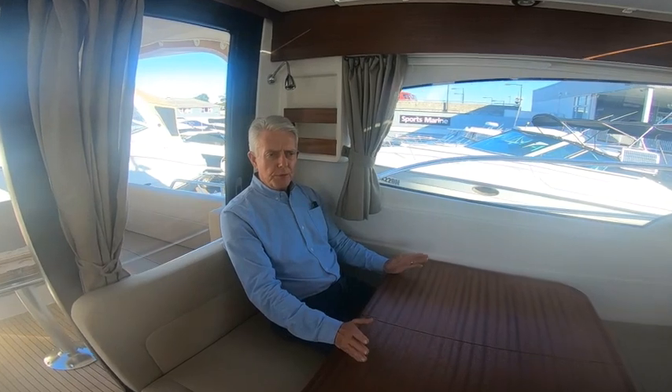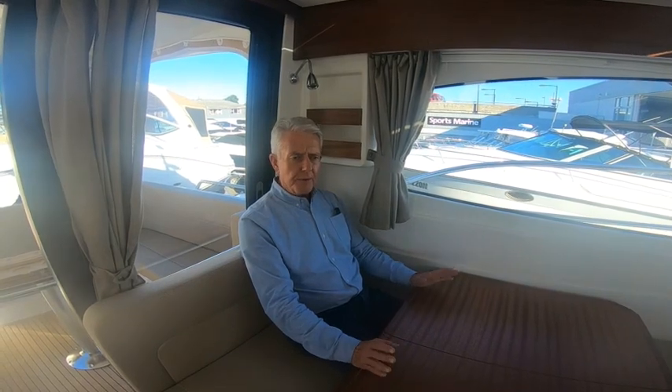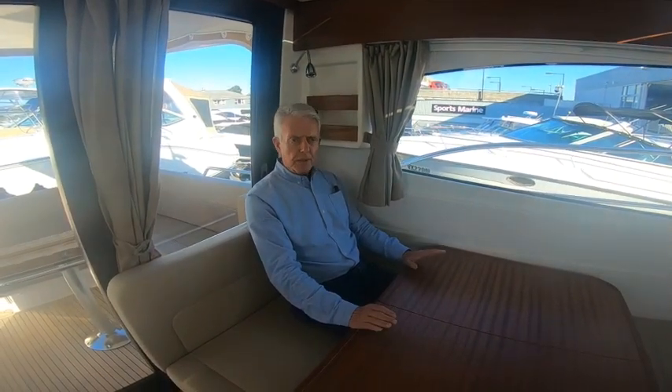Key features for me on the Nimbus 305R are the single engine shaft drive, the starboard side entry door that enables you to drive the boat on your own or as a couple, and the comfort at the driving helm, which is second to none. It's a good all-round appointed boat — put it at the top of your list, you won't be disappointed. Great boat — look forward to seeing you. Thank you.